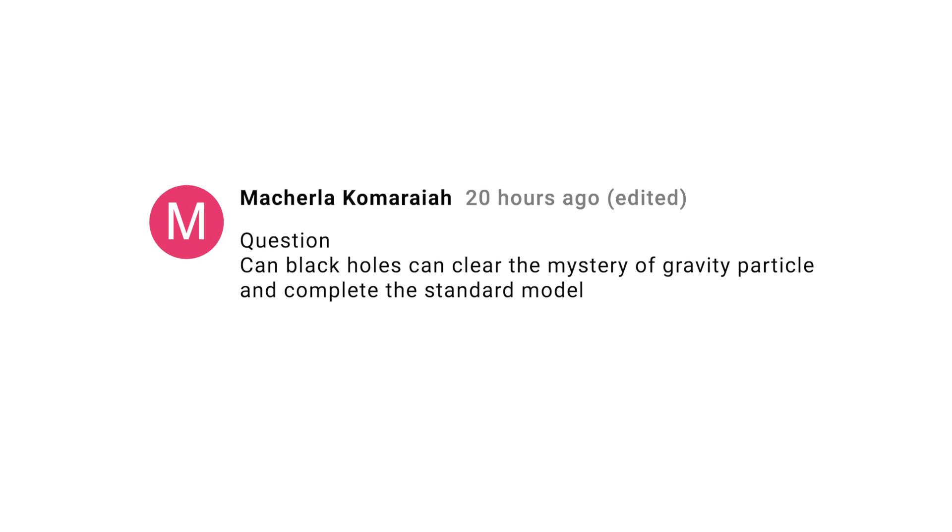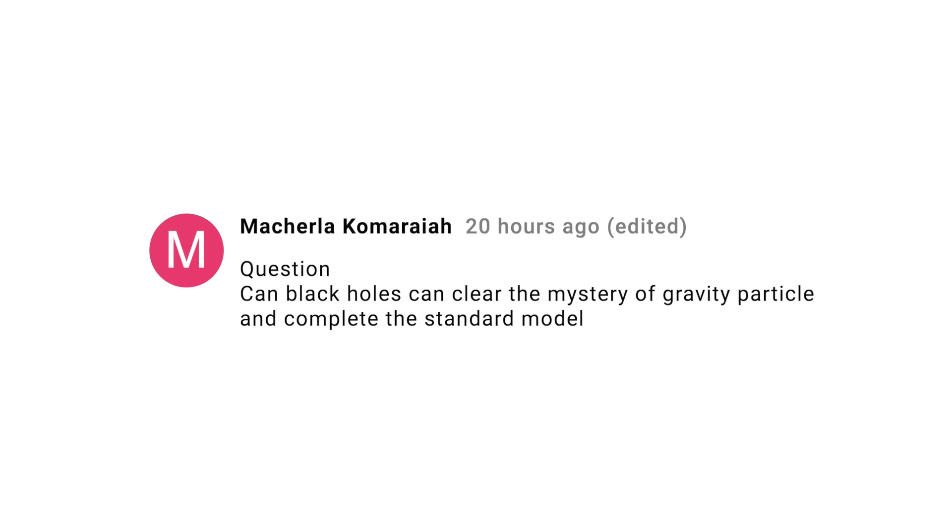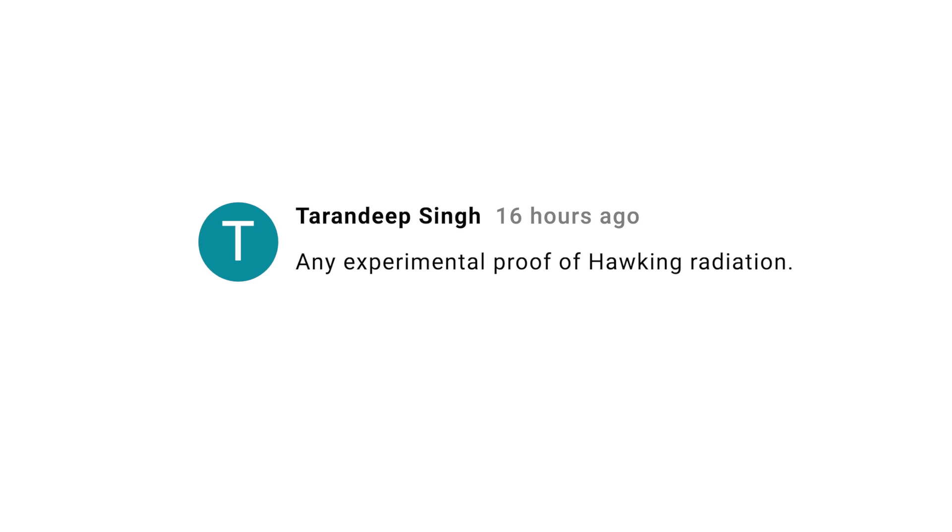Macherla Komaraya asks if black holes can clear the mystery of gravitons and complete the standard model. No, they can't. The theory of black holes includes neither gravitons nor the standard model. In order to solve those unsolved questions, researchers will have to devise a theory of quantum gravity — that's a hard nut to crack. It's going to take an Einstein or some fascinating and unexpected experimental observation before we'll make real progress. Tarandeep Singh asks if there's any experimental proof of Hawking radiation. No, none. But from what we know about quantum mechanics and relativity, it would be hard to imagine that it's not a real thing. Still, experimental confirmation is important. The best I can offer are some laboratory measurements that study sonic or light analogs of Hawking radiation — you can Google them if you're interested.